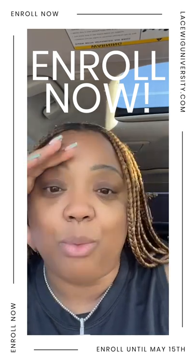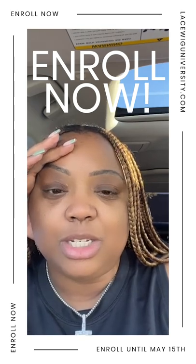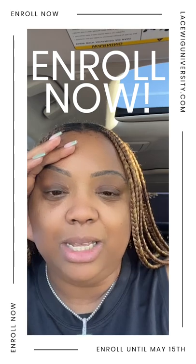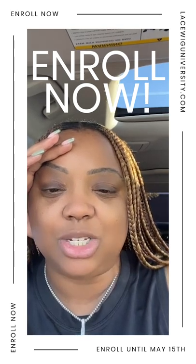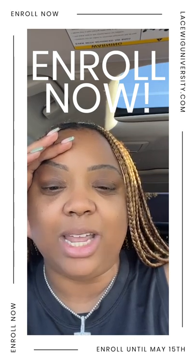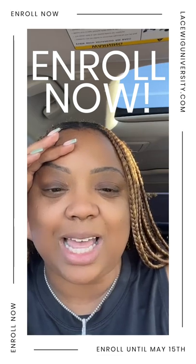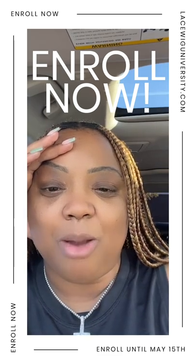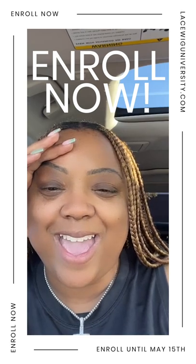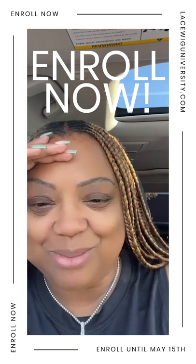'How do I get tickets for your live event? I want to be there.' Tim, shoot me a DM. 'Where do I get the thin skin?' Vesta Hair College — I think they're on here as Vesta Hair. Carmelisha is one of the instructors inside Lace Wig University and she's going to be here volunteering at the event.